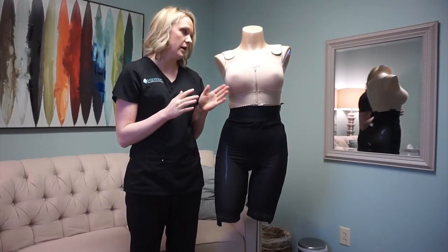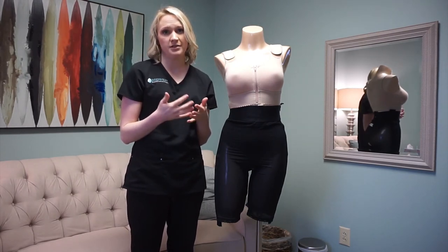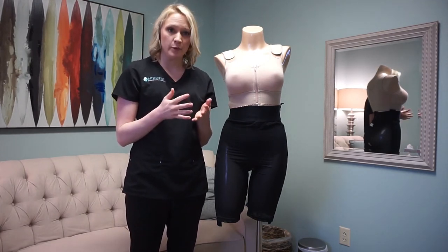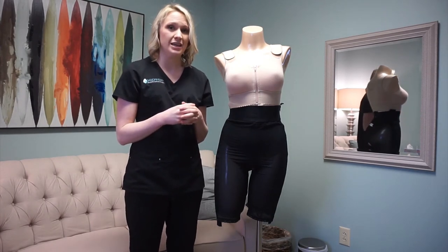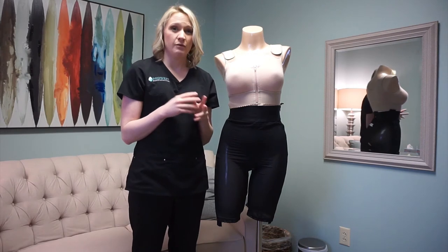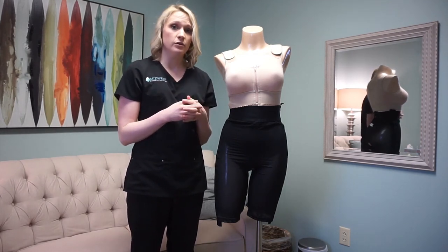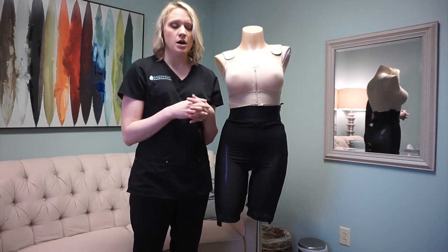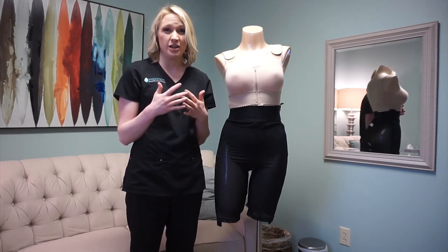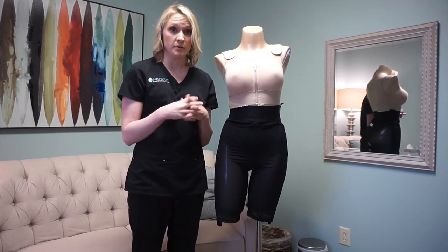Next, we're going to talk a little bit about post-operative care of bras and how long you'll need to wear them. If you have a flap reconstruction of any kind, you're going to be in a post-op surgical bra for about six weeks, wearing it 24-7, including to bed. The only time you would take it off is to shower, just to help hold compression and keep the form of your breasts.